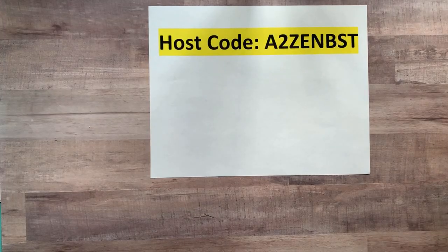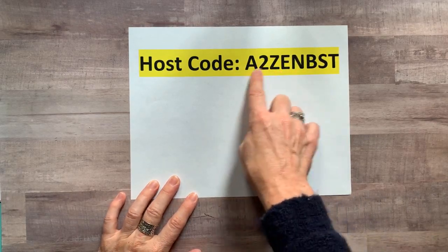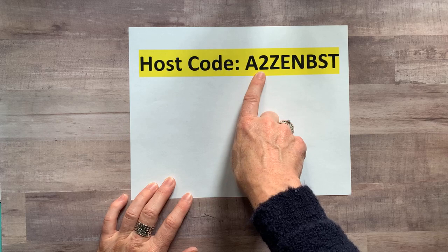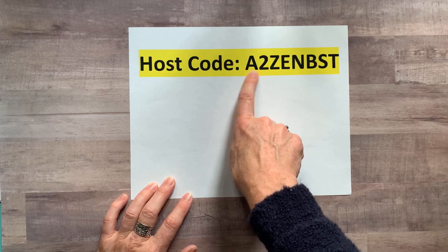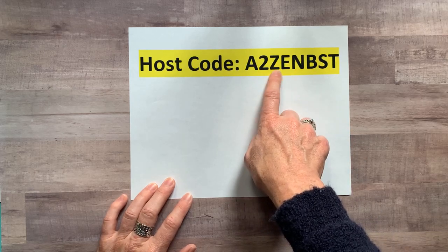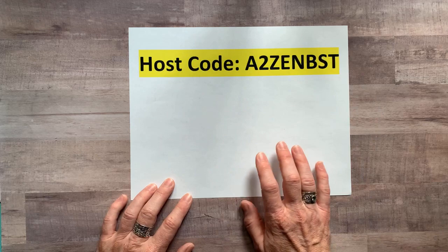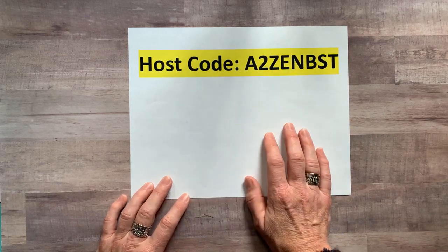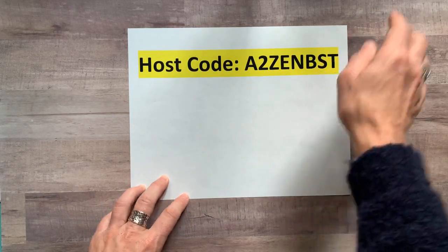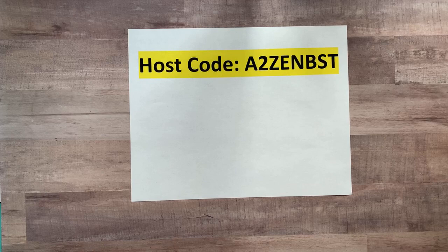Here's our host code: A2ZENBEST. I always try to come up with a way to memorize it — A2 is Ann Arbor, where I went to school, and then 'Zen Best.' I felt like there's some good karma in 'zen best,' so use this host code because I think it's going to bring everyone good zen, good karma, good luck!